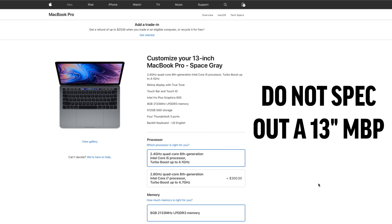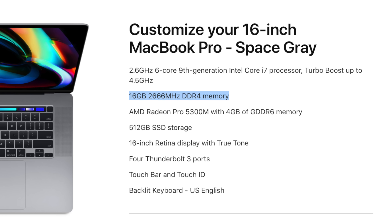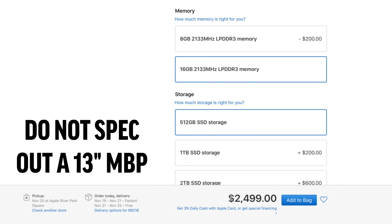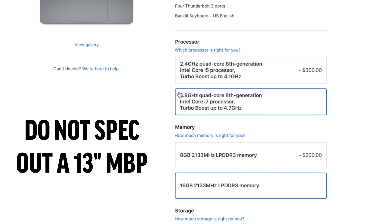For mistake number 3, do not buy a specced out 13-inch MacBook Pro. The 16-inch Pro already comes with 16GB of RAM, a 6-core i7 processor, and 512GB of SSD storage at the base $2400 price. If you choose a 13-inch MacBook Pro and upgrade to the same specs, you're actually spending $2500 while getting a slower 4-core CPU and missing out on all the 16-inch MacBook Pro's new features mentioned at the beginning of this video.